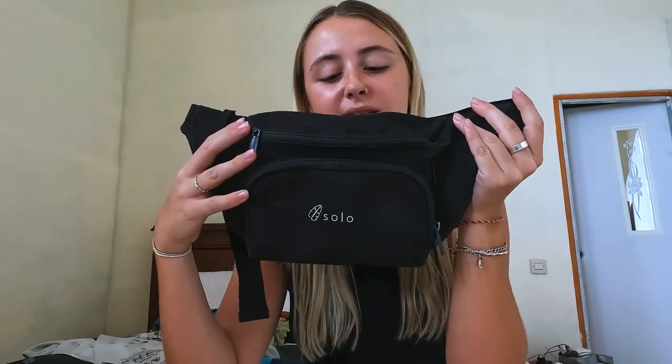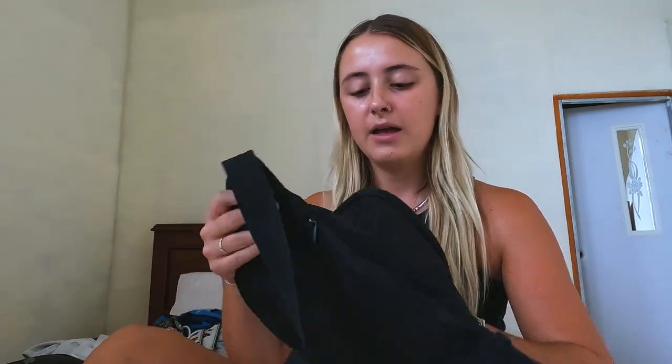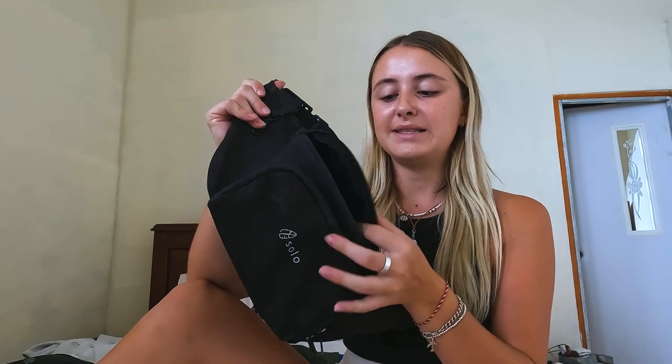The bum bag I chose is the Solo bum bag from the YouTuber Backpacking Bananas - I absolutely love all her videos and my friend bought it for my birthday. It's great - it has a front pocket, a massive main zip where my battery pack, purse, and phone all fit, a full-length zip at the back, another front zip, and a little clip. You can also make it shorter or longer. I'll leave the link in the description.